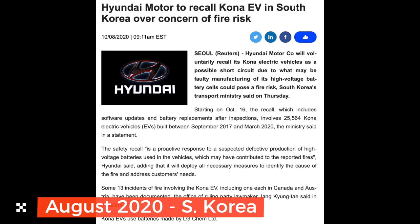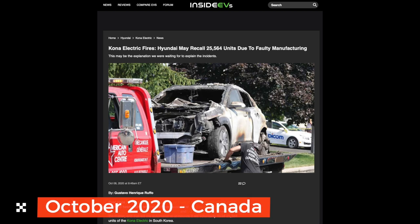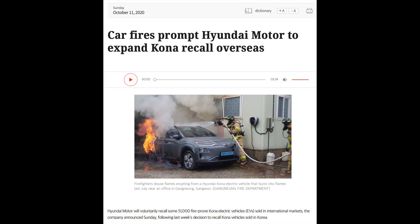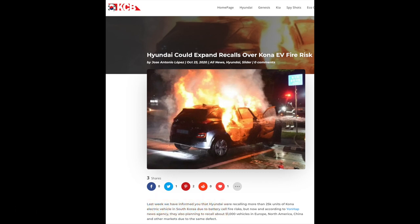On the 10th of August 2020, a voluntary recall of 25,000 Kona EV cars was announced publicly by Hyundai. On the 8th of October 2020, Hyundai may recall 25,564 units due to faulty manufacturing. On the 11th of October 2020, car fires prompted Hyundai Motor to expand the recall overseas.